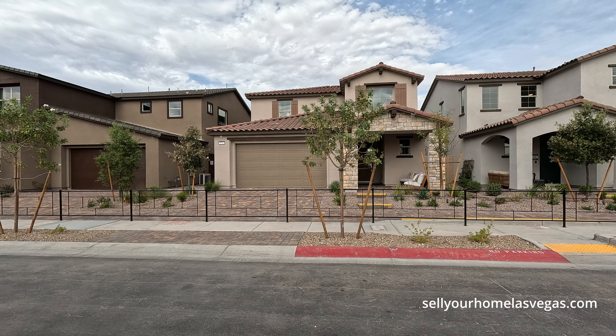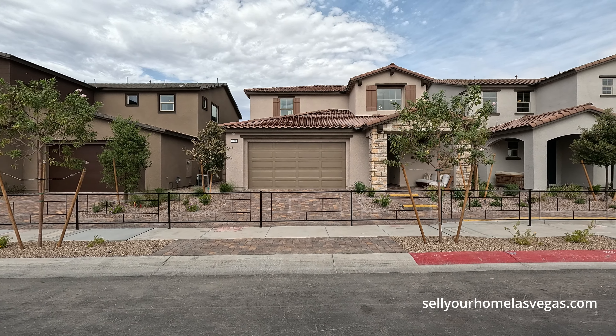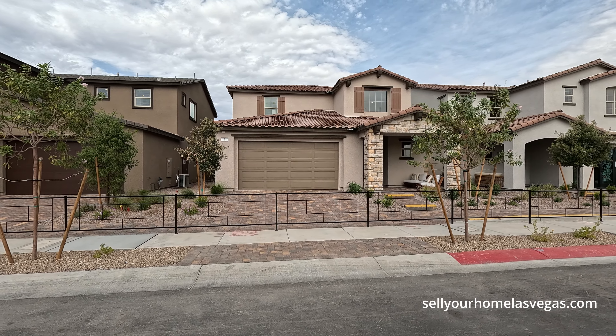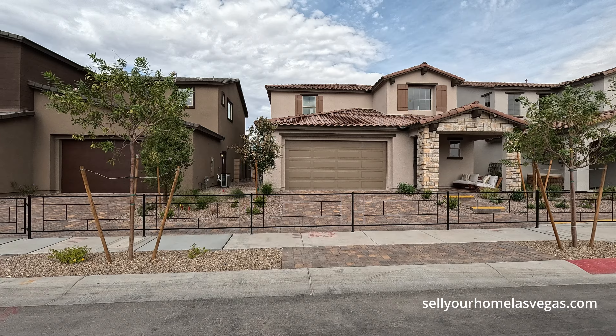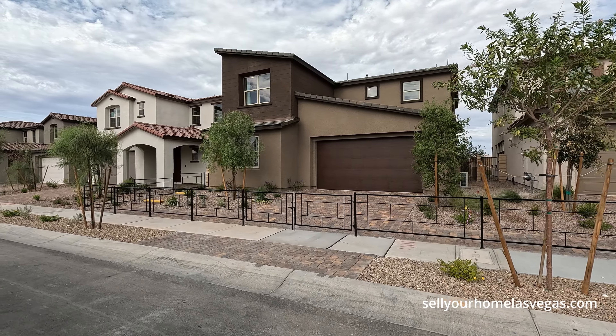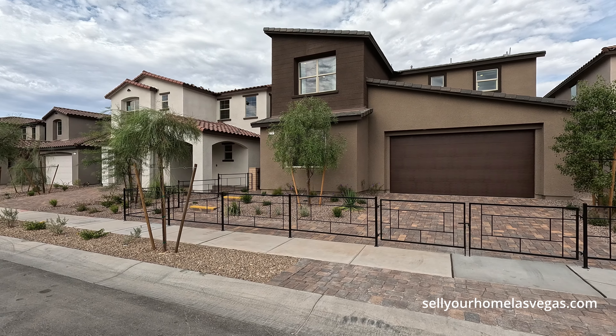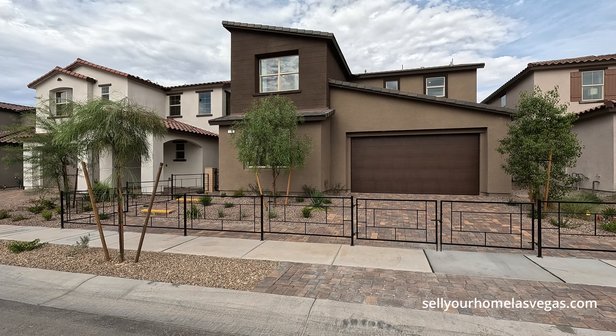Next door we have the Cedar Plan 2 starting at $533,490 — four to five bedrooms, three and a half to four and a half baths, 2,608 square feet. And then on the end we have the Astor Plan 3 starting at $527,490, four bedroom, three and a half to four bathrooms, 2,567 square feet.